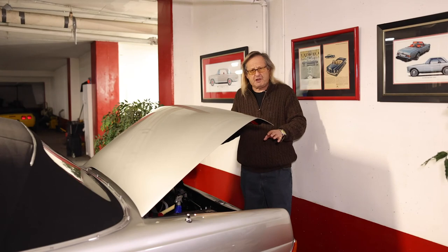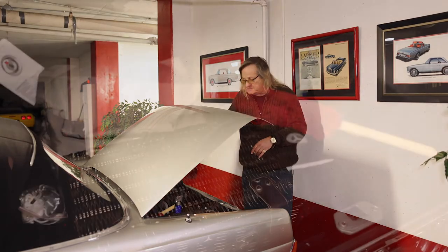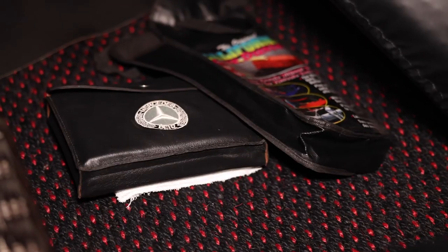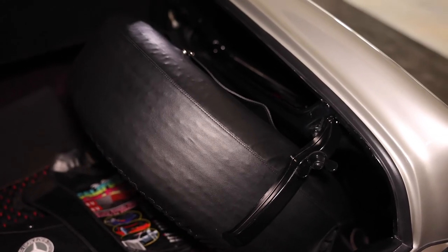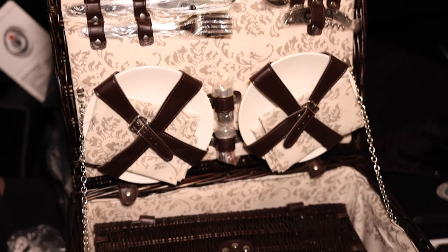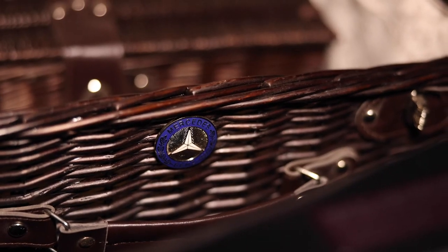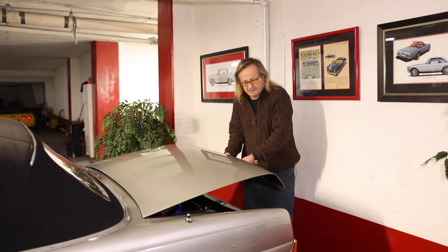Even the trunk of this automobile is beautifully detailed. It's fully carpeted, the spare tire is encased in beautiful black leather, with a matching set of tools — everything done to a very, very high standard. All the chrome fittings and the lights at the sides of the license plates are beautifully detailed.